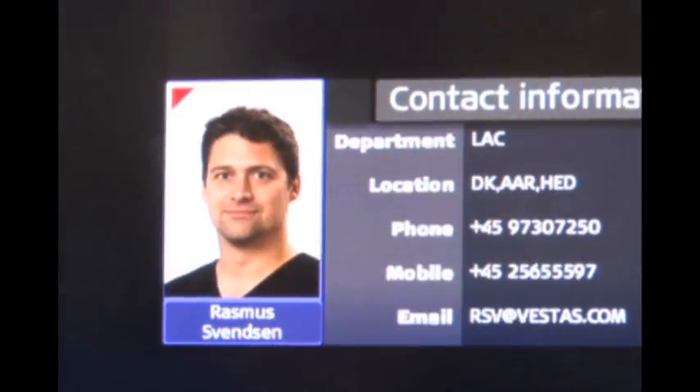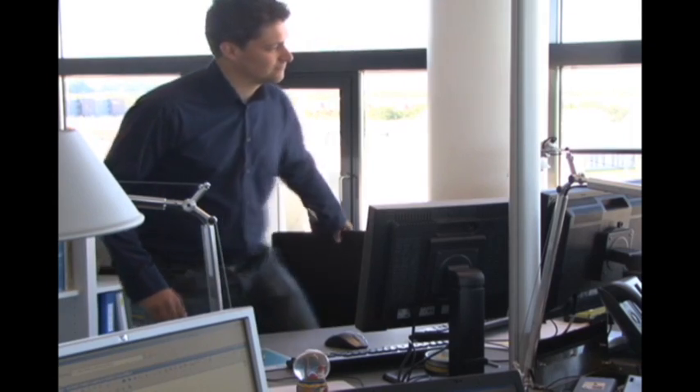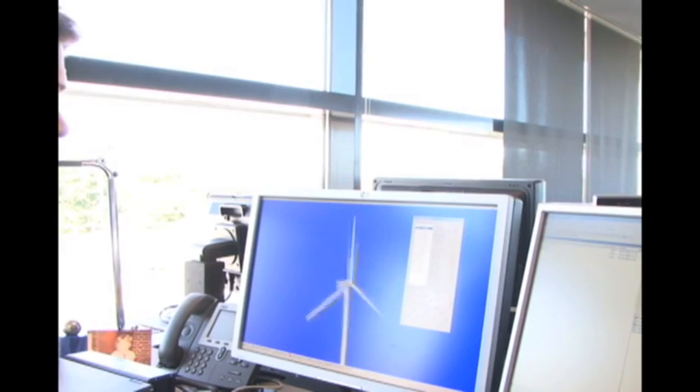I'm Rasmus Svensson, I'm a specialist in loads and modelling within turbine loads in Technology R&D at Vestas and I'm from Denmark. I'm in charge of the development of our primary structural dynamics analysis tool called Vestas Turbine Simulator. I'm predominantly working with my PC, actually doing software development. What I like best about my job is the technical challenge that I get every day doing development of Vestas Turbine Simulator.